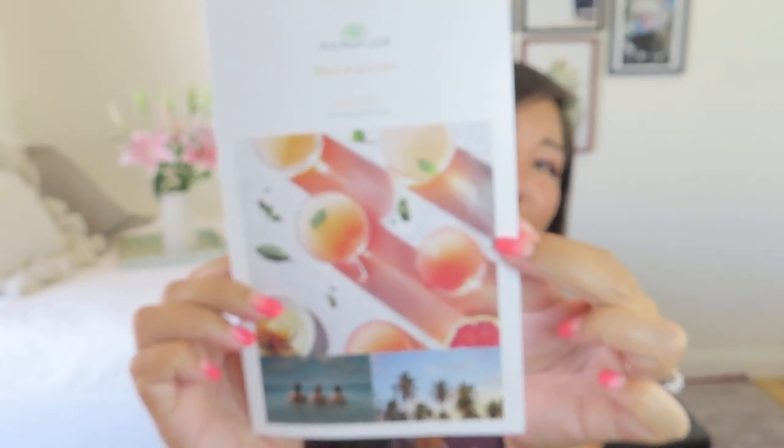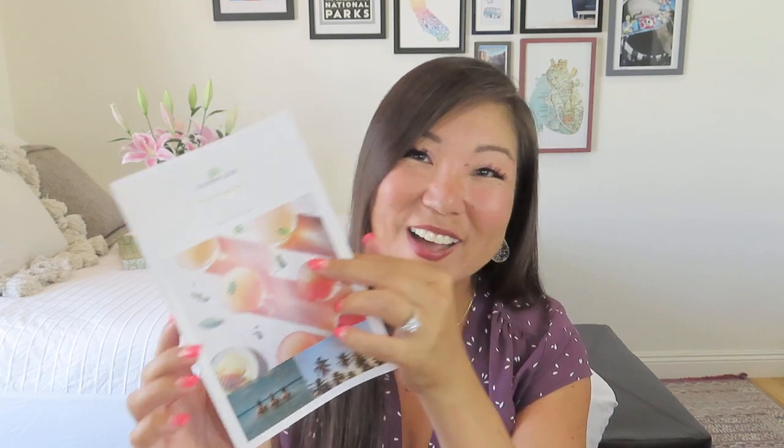Inside they have their little pamphlet — they always do such a good job of giving us the vibe of the box for the month. Inside we usually have a message from Chinwe the owner, and then they give us the rundown on all of the products, letting us know what items are different in the Petite or Premier boxes and what items are in the coffee boxes instead of tea. We do have a quote to start off for July: 'All we need really is a change from a near frigid to a tropical attitude of mind' — from Marjory Stoneman Douglas.